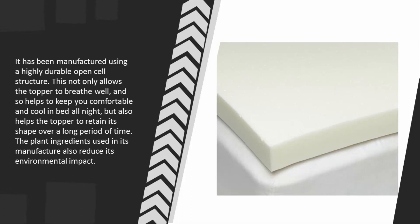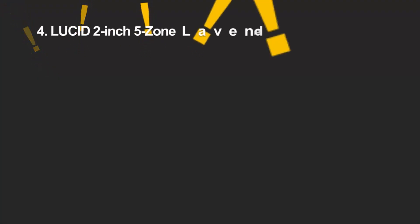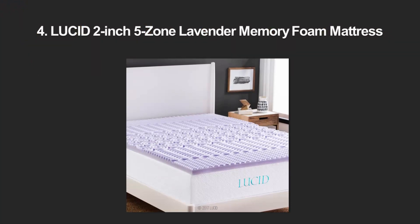but also helps the topper to retain its shape over a long period of time. The plant-based ingredients used in its manufacture also reduce its environmental impact. At number four, the Lucid two-inch lavender topper has